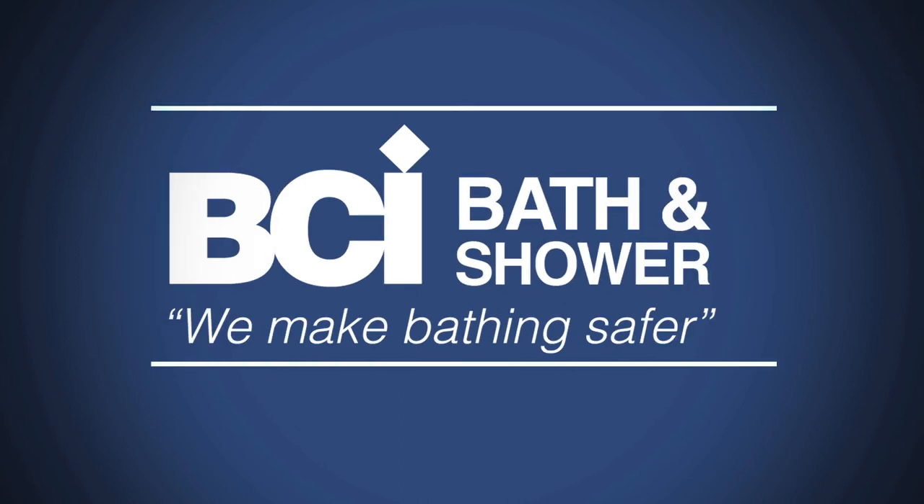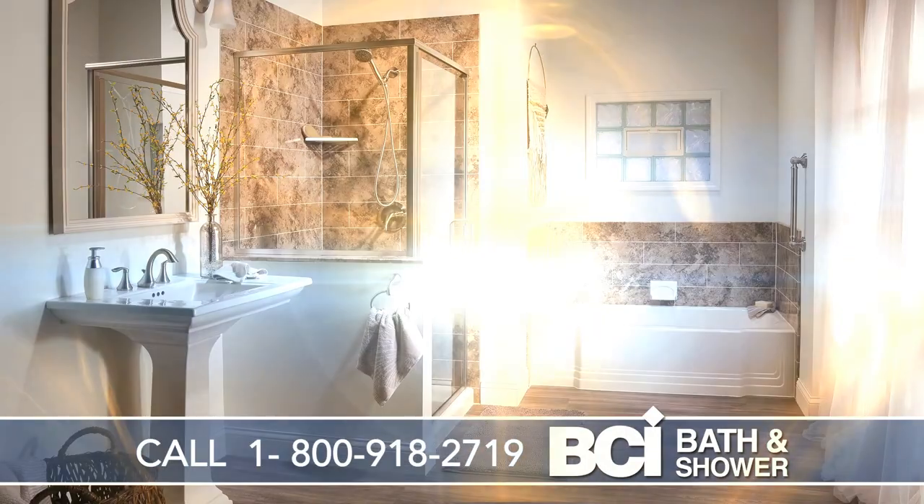Is your bathroom looking old and worn out? Want to update it but you don't know where to start? Then let BCI Bath & Shower show you how to turn that old bath into an oasis of beauty and functionality.